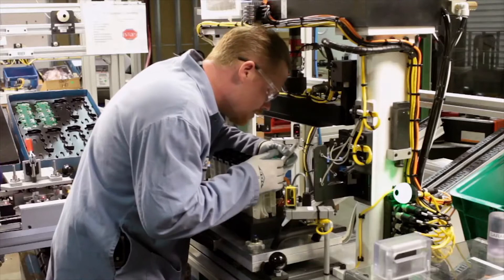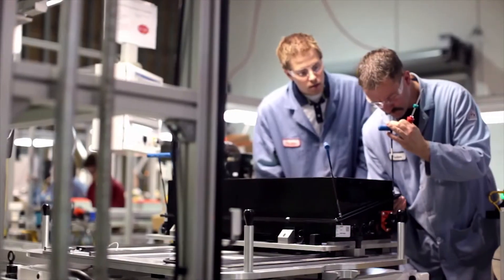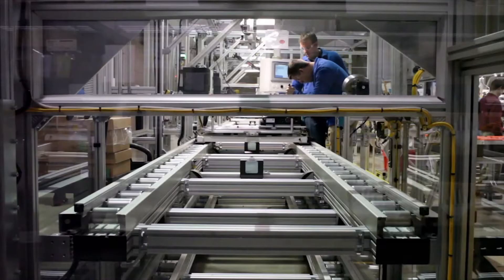They are recognized around the world for their technology and innovation, including a visit by the President of the United States to their advanced manufacturing facility in Holland, Michigan. We make it here, right here in West Michigan.